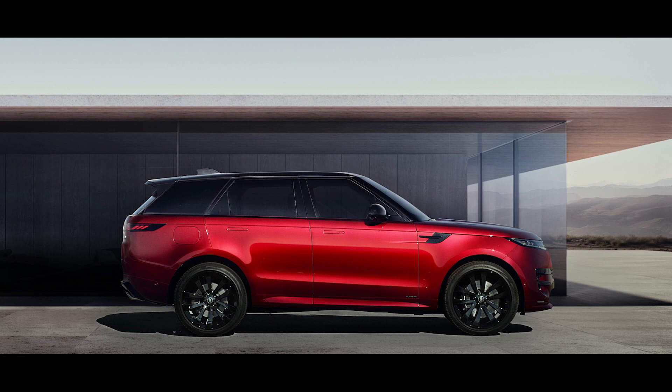The new Range Rover Sport — dynamic but refined, the definition of sporting luxury.